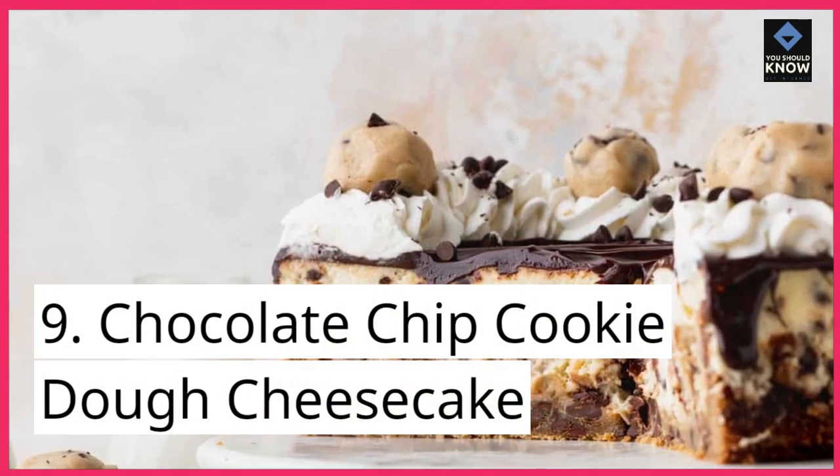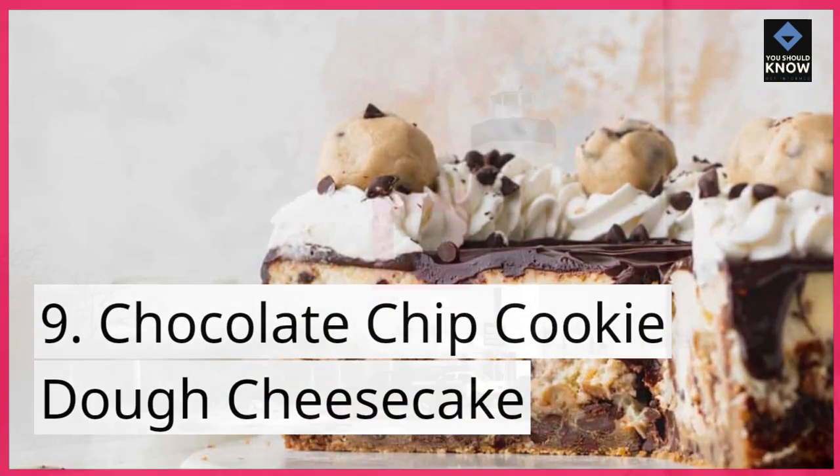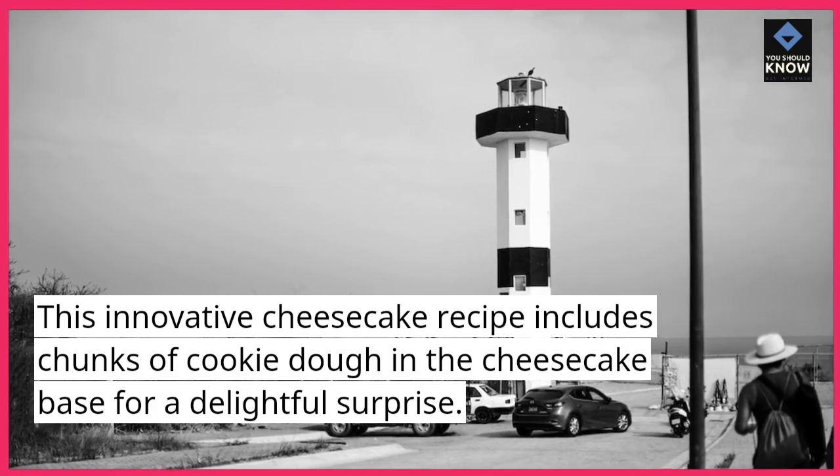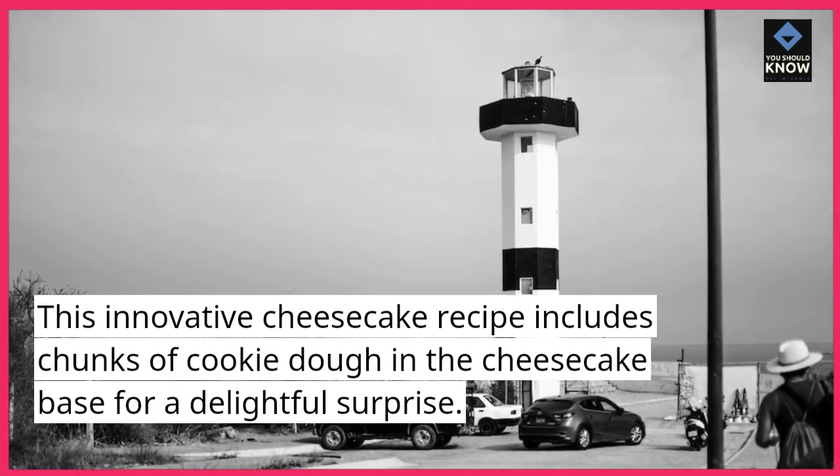9. Chocolate Chip Cookie Dough Cheesecake. This innovative cheesecake recipe includes chunks of cookie dough in the cheesecake base for a delightful surprise.